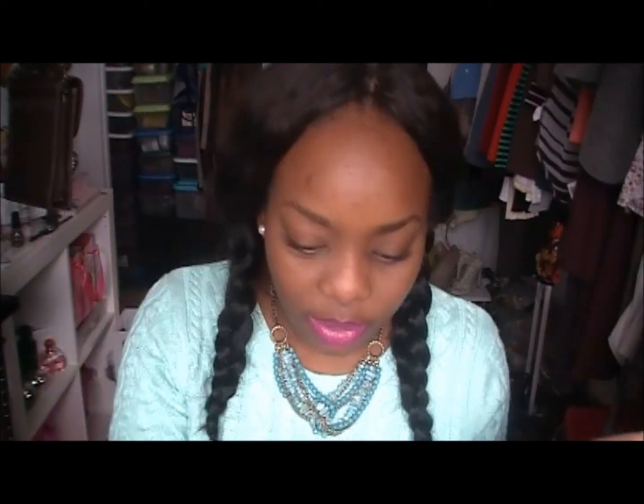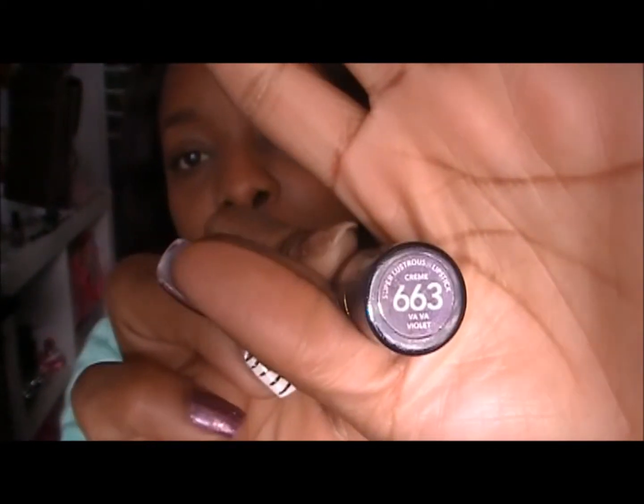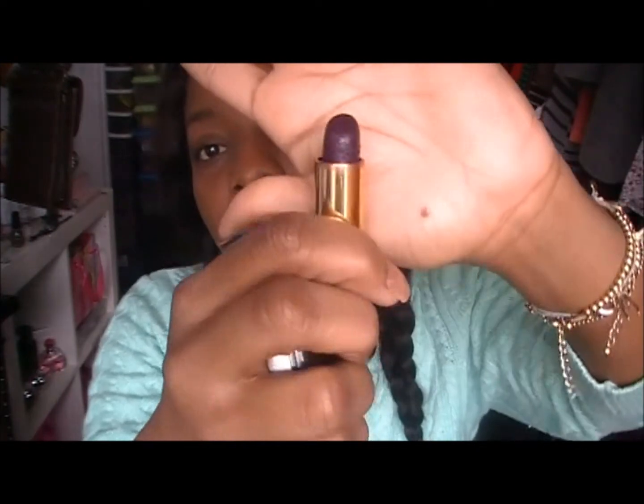When I want to go for a deep, vampy purple lip — and this is actually my favorite purple lip to date, and I've been rocking this for about the past two years — I love this. This is my Revlon Vava Violet, number 663. Vava Violet, and this is what it looks like — very deep purple.